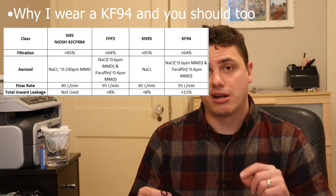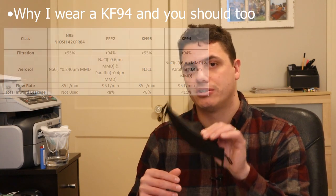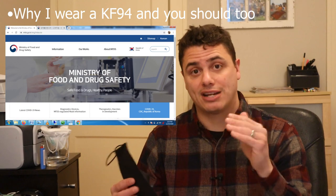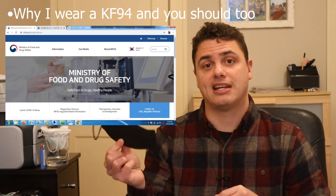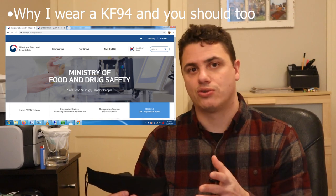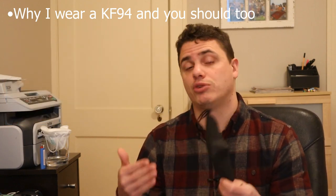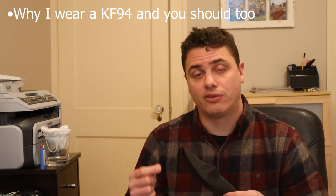Why do I like the KF94? Well, the Korean government actually requires mask manufacturers to go through a series of tests to certify their mask as KF94 certified. They actually have a website, the MFDS. I don't speak Korean, but in theory you can go search that database and find, for example, the LG Airwasher Basic — you can find their certification and test data for that mask. This is excellent because it's the same thing we see with NIOSH. They have really good quality controls at a government level in place. I've also tested a lot of KF94s and found them all to perform really well. One of the important test standards included is called the total internal leakage.